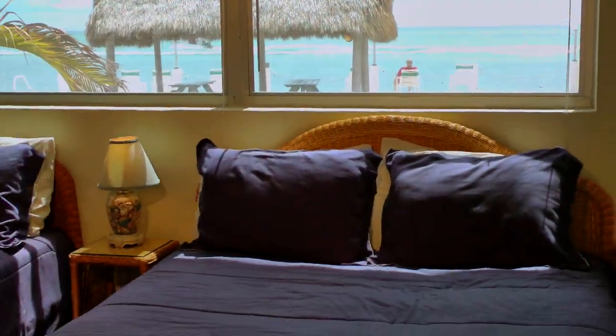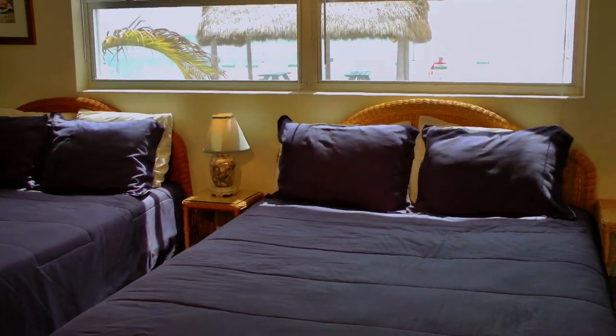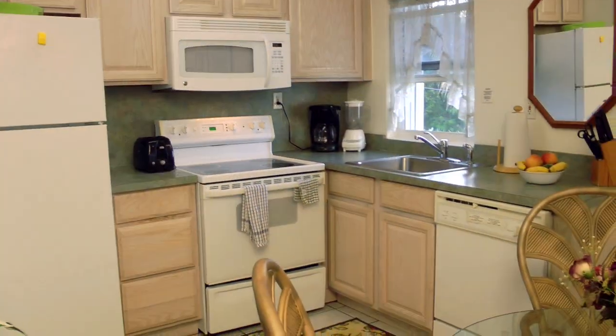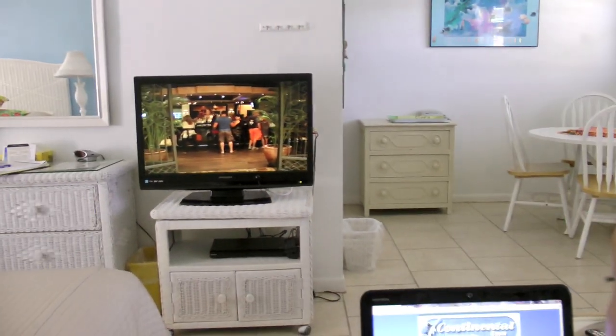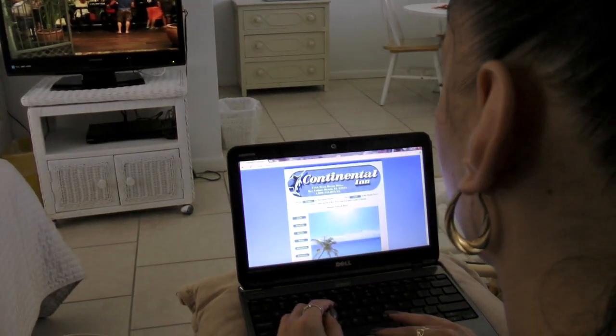The Continental Inn provides tastefully appointed one- and two-bedroom condos with fully equipped kitchens, dining and living areas, daily housekeeping, cable TV, and wireless internet, all included at no additional charge.